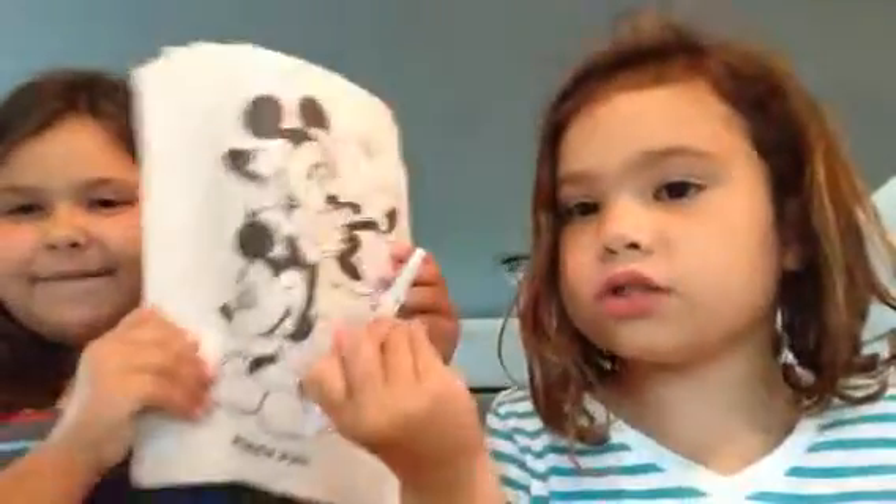Hey! So today we're going to draw these. I'm going with this one. So today we are going to be doing and coloring with these sheets of paper, so we kind of draw that.